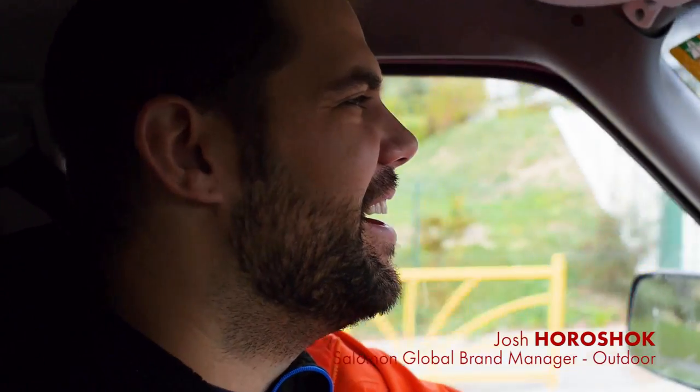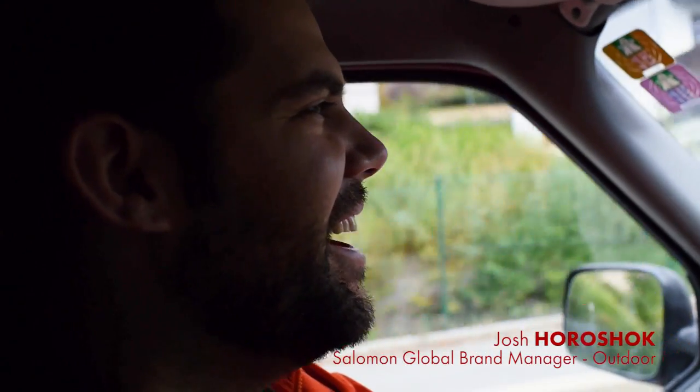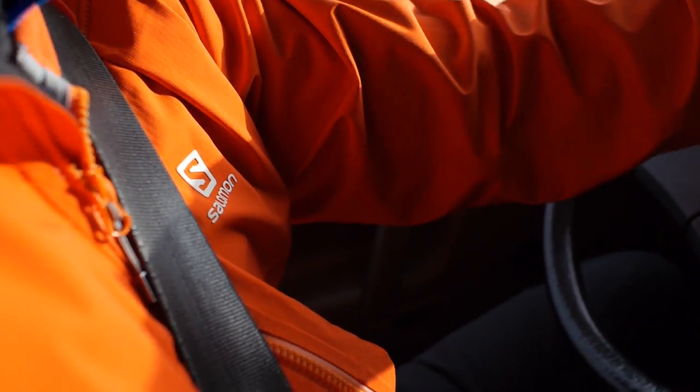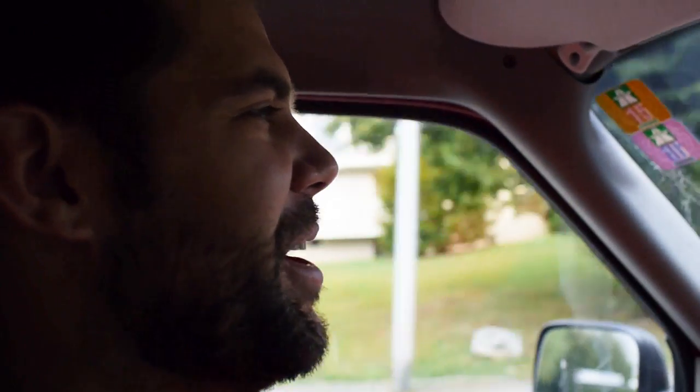This is my van. When I moved to France, I said I had to get a camper van because Europe is so great to explore by car. Getting a van was part of the deal with my family — to make sure we could get outside as much as possible.